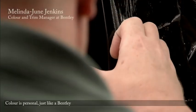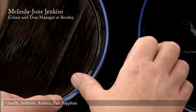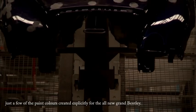Colour is personal, just like a Bentley. Gazelle, Solitaire, Arabica, Pale Sapphire — just a few of the paint colours created explicitly for the all-new Grand Bentley.